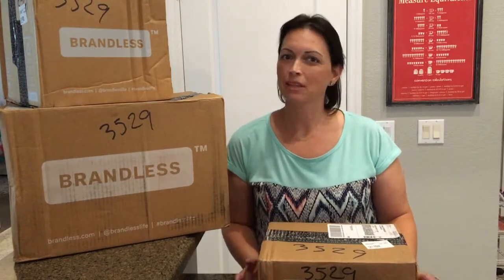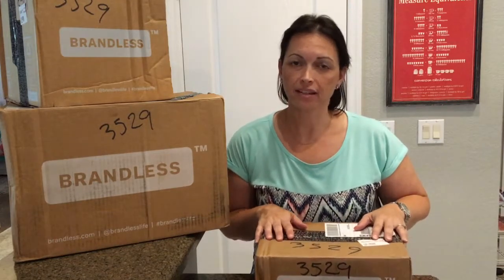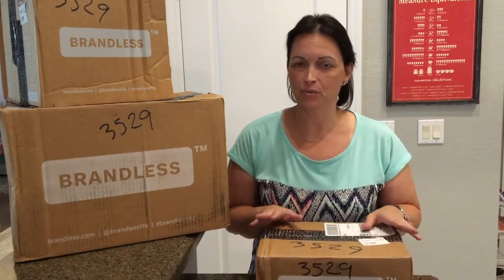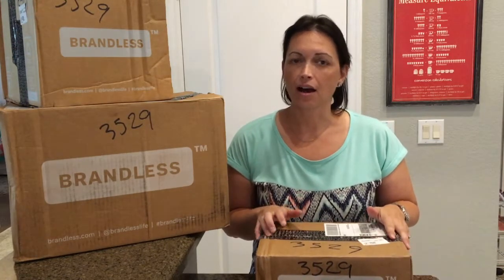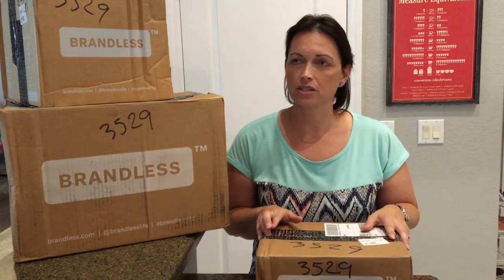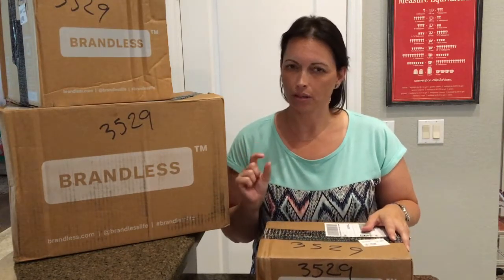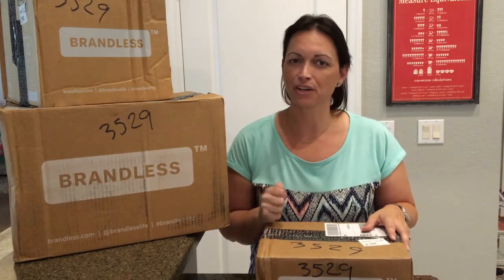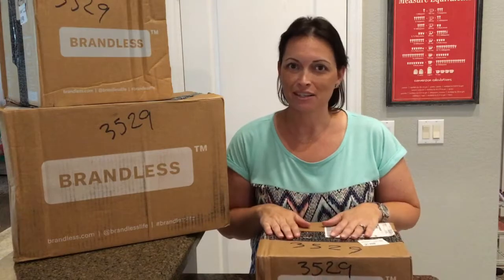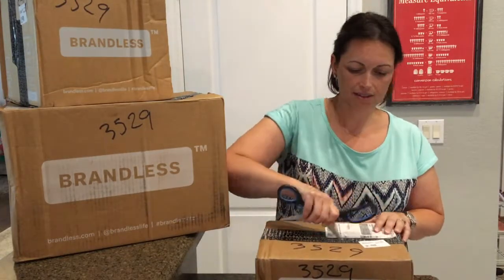Hey guys, welcome back to Living in the Mom Lane. Today is a bonus video for you. I received my order from Brandless — I've never used them. This was actually a voucher from Groupon.com. You got two vouchers, two $20 vouchers for $20. I did go a little bit over the $20 though when I was placing my second order. So let's get started and open this box up. I will leave my referral link down in the description box.